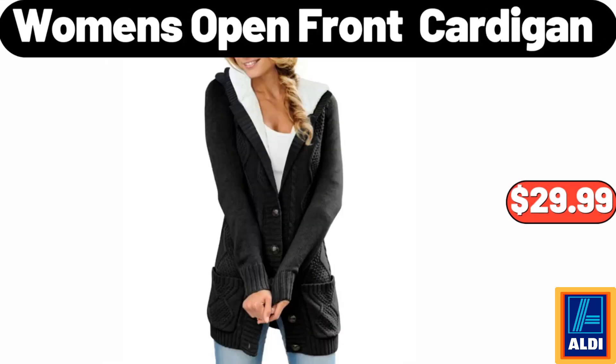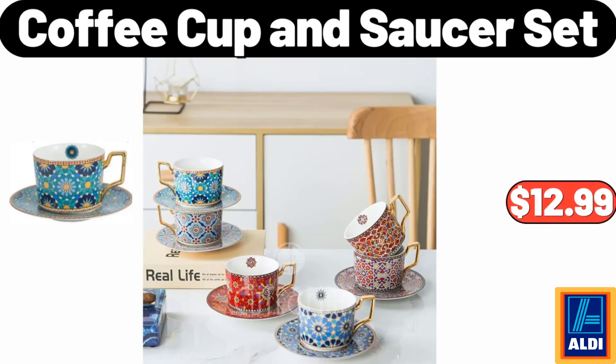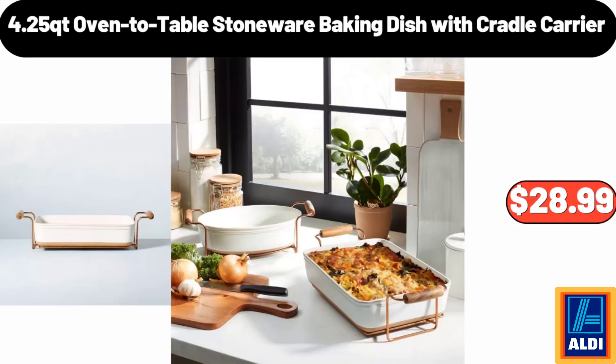Women's open front cardigan, $29.99. Classic plush absorbent six-piece towel set, $34.99. Coffee cup and saucer set, $12.99. 4.25 quart oven to table stoneware baking dish with cradle carrier, $28.99.